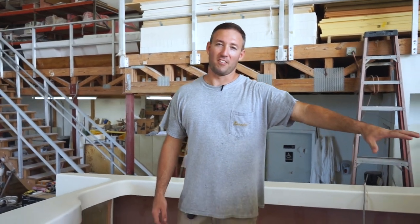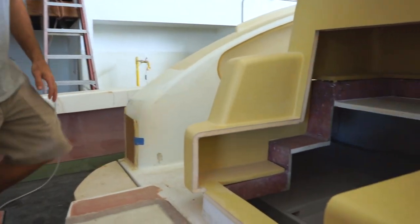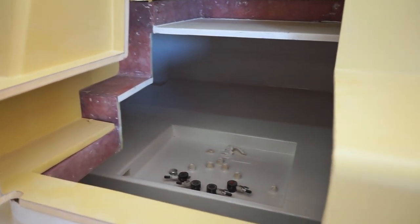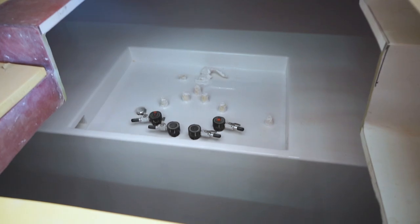On our aft-facing mezzanine seat we have our access down in for our generator and all our mechanical. As you can see, even all the bilges in our boats are fully finished — right down to we take every single pump apart, repaint them, and then put them back together and install them in the boat.